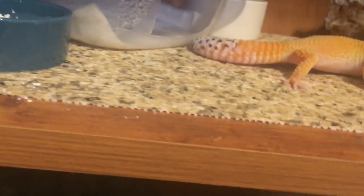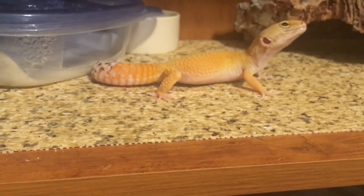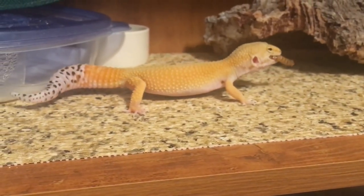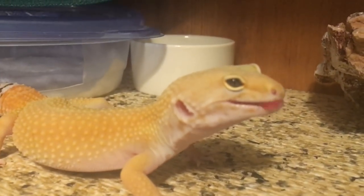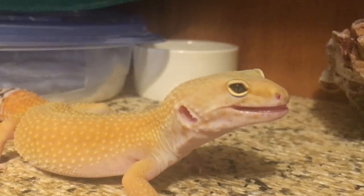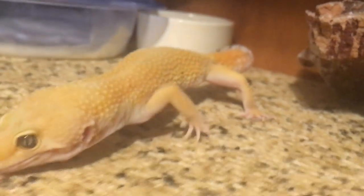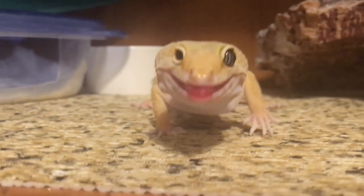This gecko is Tormund and she also has a neurological disorder. As you just saw, her head flipped back like that — that's not normal. Tormund has one little eye on this side and then her normal-sized eye on the other side. That's Tormund — a sweet little lady who has a boy name because I thought she was a boy.